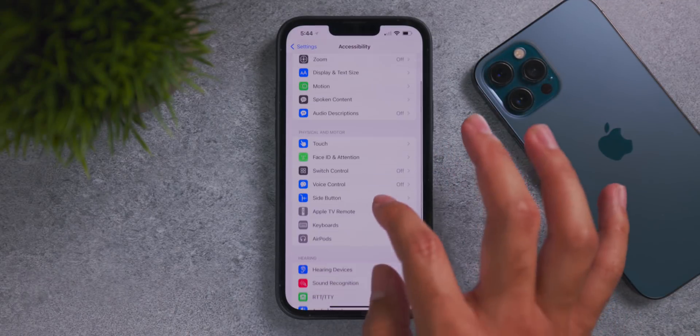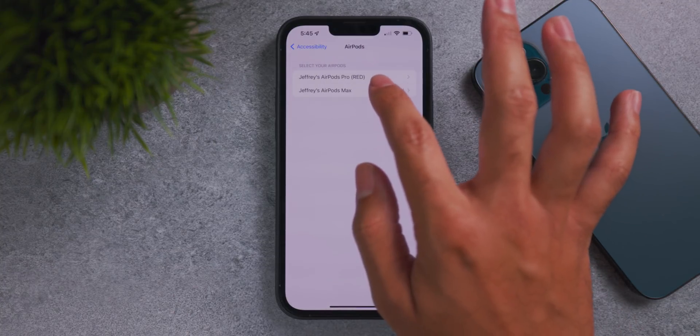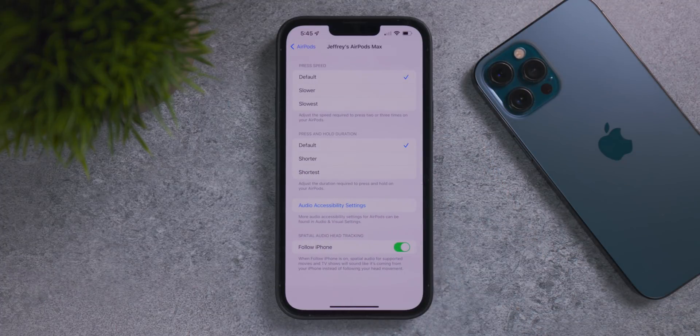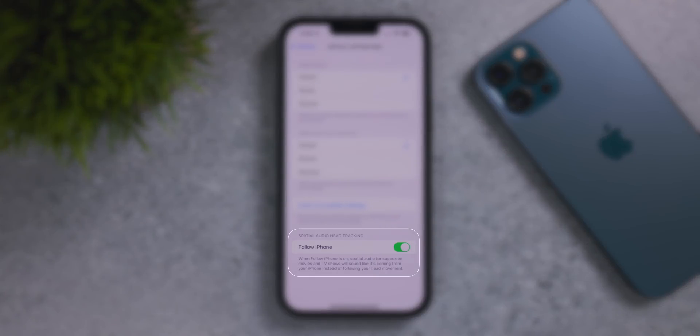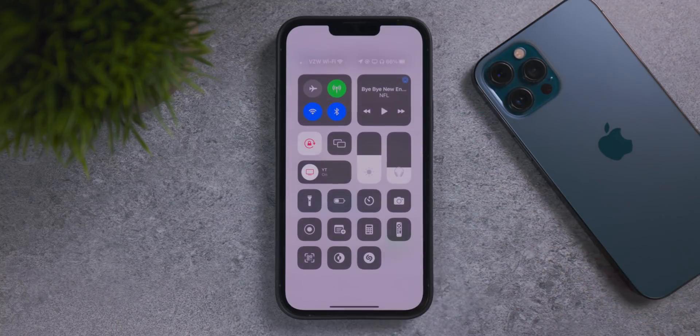In Settings, if you go into the Accessibility menu and then into the AirPods menu under Physical and Motor, when you select your AirPods Max or AirPods Pro with spatial audio, there's a new toggle at the very bottom called Spatial Audio Head Tracking. This allows your audio to follow your head movements relative to your iPhone — it's a really trippy but immersive experience. Definitely enable this toggle if you want more immersiveness with your AirPods Pro or AirPods Max.